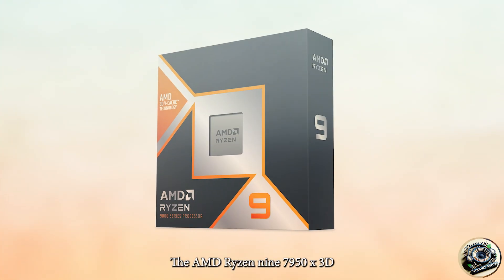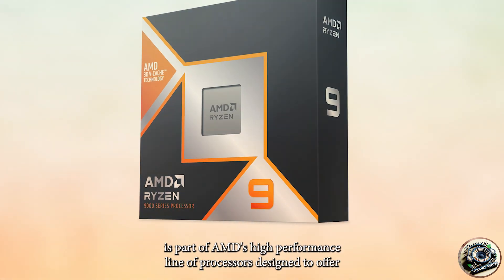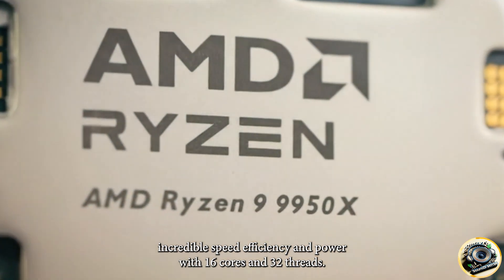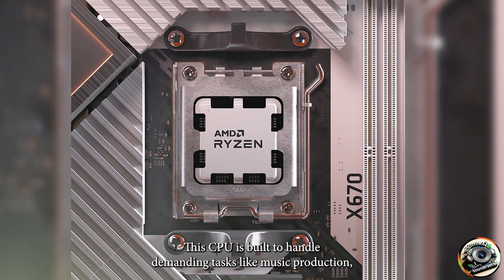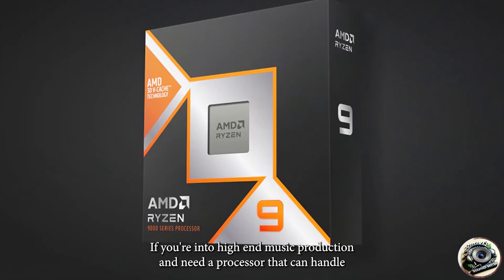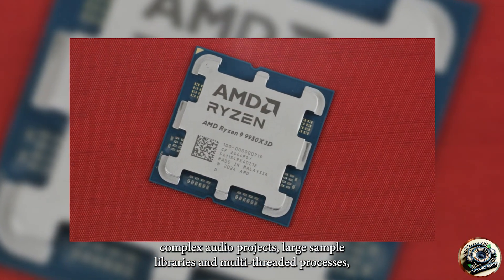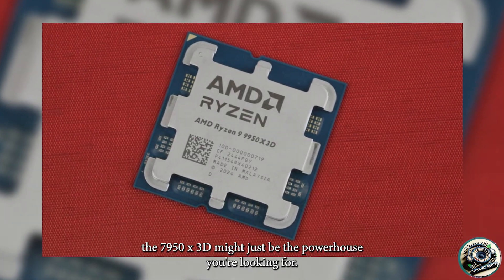The AMD Ryzen 9 7950X 3D is part of AMD's high-performance line of processors, designed to offer incredible speed, efficiency, and power. With 16 cores and 32 threads, this CPU is built to handle demanding tasks like music production, video editing, and other creative applications. If you're into high-end music production and need a processor that can handle complex audio projects, large sample libraries, and multi-threaded processes, the 7950X 3D might just be the powerhouse you're looking for.